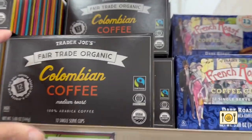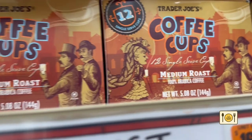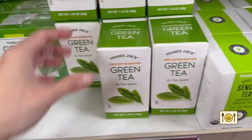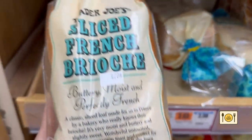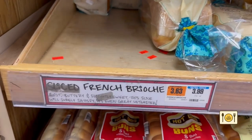I'm out of coffee, so I got the Colombian coffee and Trader Joe's coffee cups. Both are medium roast, which I like. I like decaffeinated tea, so I got a box of green tea and chamomile tea. These sliced French brioche breads are made in France — they are so good. I can't leave the store without buying them.